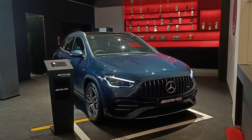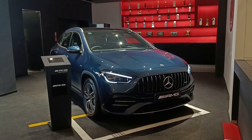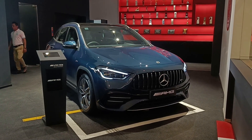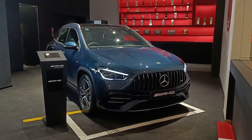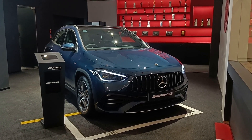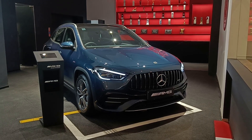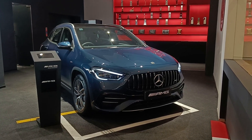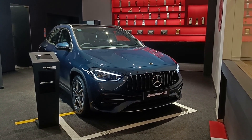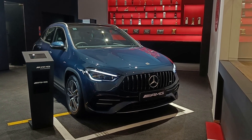Starting with the engine, the GLA35 AMG is equipped with a 2-litre turbocharged petrol 4-cylinder engine developing 306 horsepower and 400 Nm of peak torque. 0 to 200 comes in 5.1 seconds, top speed is limited to 250 kmph, the drivetrain is all-wheel drive, and the ARAI claimed mileage is 13.4 kmpl. This is quite powerful being an AMG and given the price bracket, this is surely the power you will be expecting.